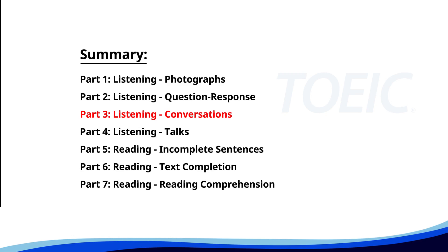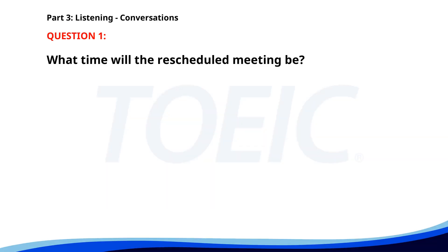Great job so far. Next is Part 3, Listening Conversations. Listen carefully to short dialogues and answer the questions that follow. Number 1. I need to reschedule our meeting. Are you free at 4 p.m. instead? Let me check. Yes, 4 p.m. works. Perfect, I'll send a new invite. Thanks. What time will the rescheduled meeting be? A. At 3 p.m. B. At 4 p.m. C. At 5 p.m. The correct answer is B. At 4 p.m.